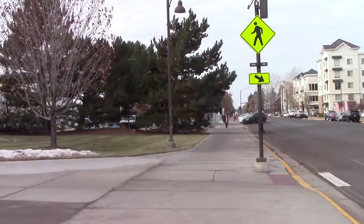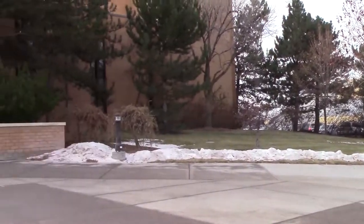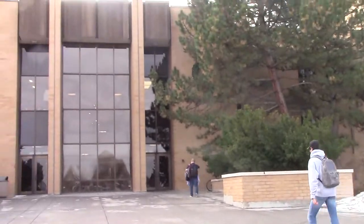This is the Snow Building. It is where the music majors live, like me. So this is home. The Snow Building is located on the north side of campus. Right behind us is the road.